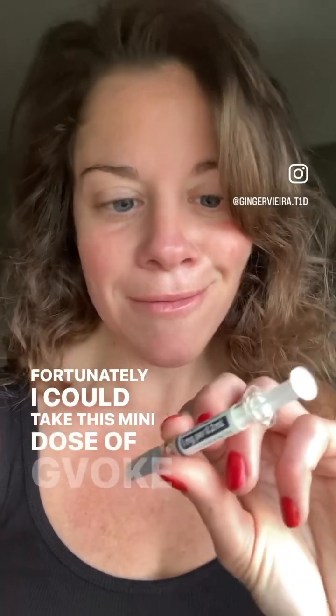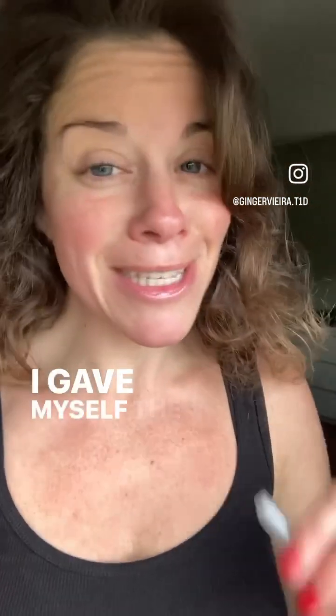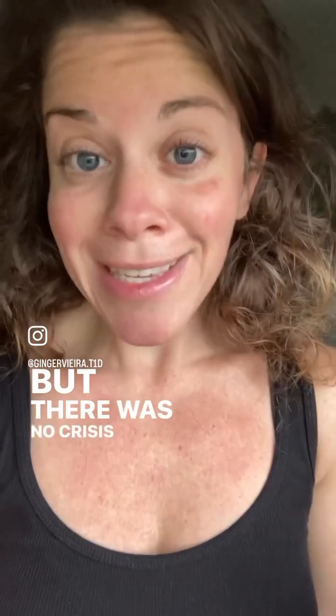Fortunately, I could take this mini dose of GVOK glucagon pre-filled syringe — it's already mixed. I gave myself the whole thing. My blood sugar stayed between 70 to 100 all night. I didn't get much sleep because I was checking constantly and worried about it, but there was no crisis because I had emergency glucagon ready to go.